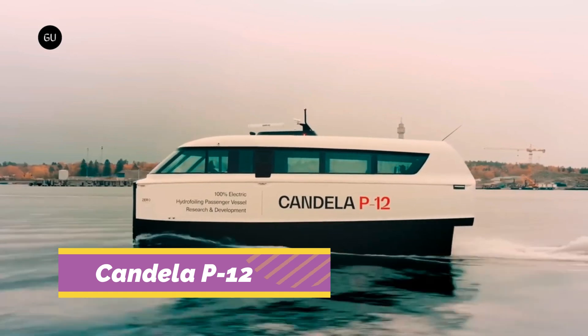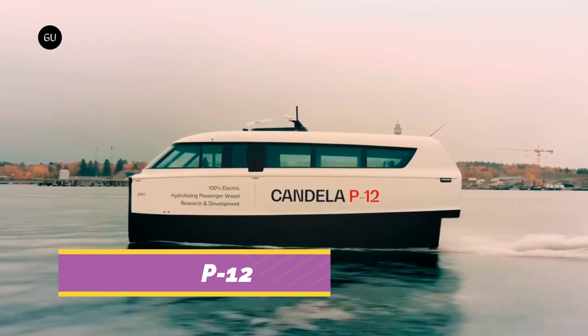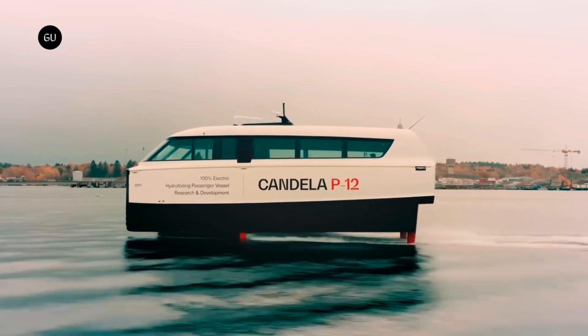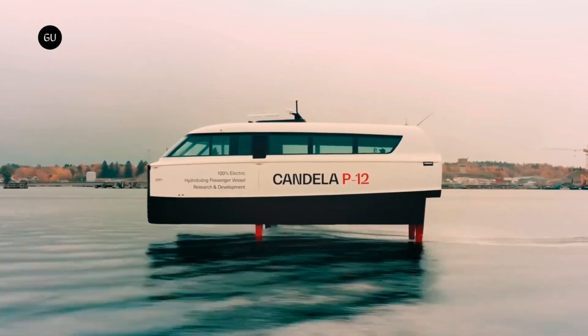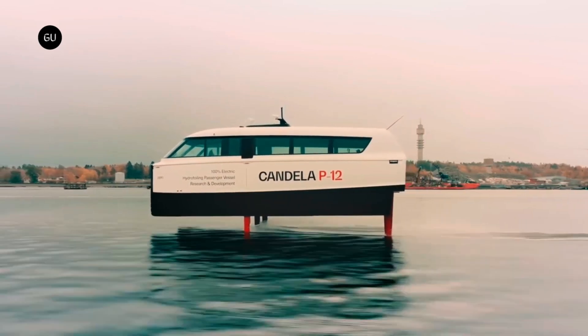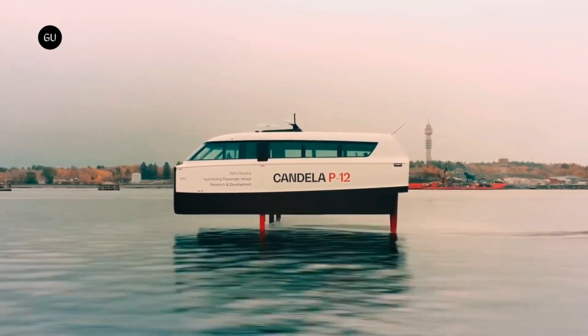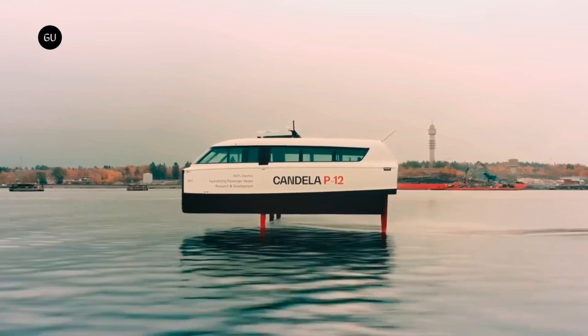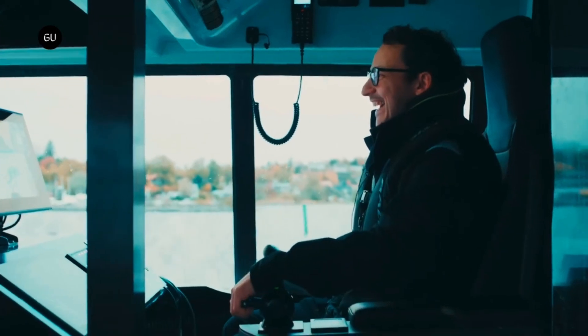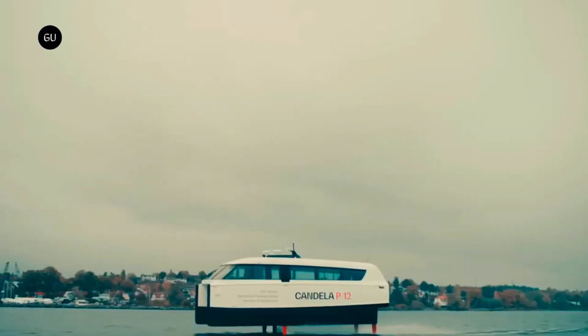The Candela P-12 is a fully electric hydrofoil boat that flies over water on carbon fiber wings. With a range of 50 nautical miles and a top speed of 30 knots, this Swedish innovation is fast, quiet, and efficient. It lifts above the waves to reduce drag and energy use by 80% compared to traditional boats.